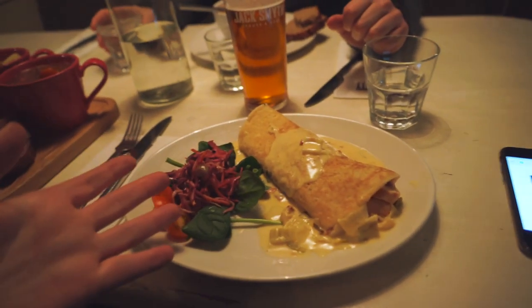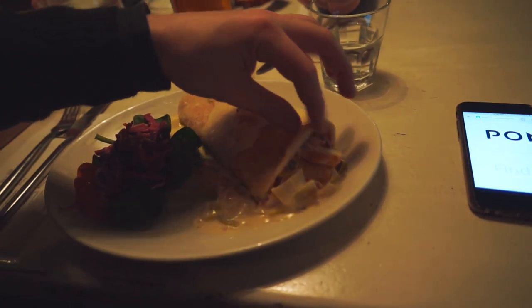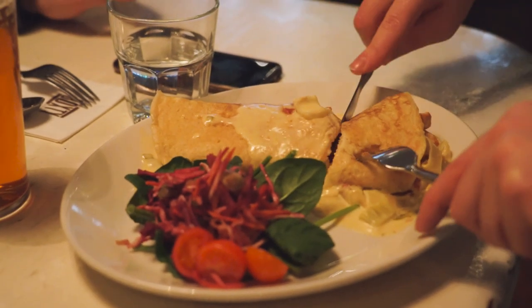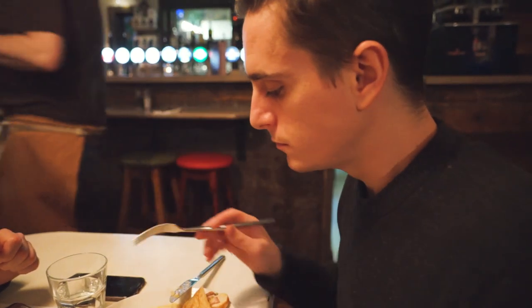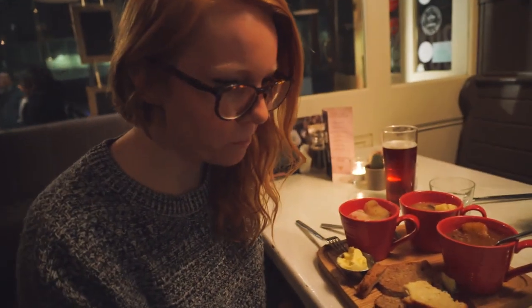And this here that I got is called a boxty. Boxty is actually just this, which is like a potato pancake. And they've got a bunch of good stuff in here — chicken and all kinds of stuff. It's a bit like a really nice chicken pot pie or something, but like a really nice one, not like the store-bought kind. It has the consistency of a crepe, but tastes like a potato. Potato crepe.